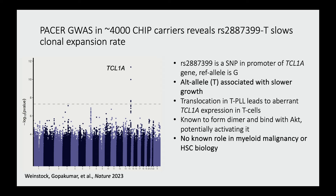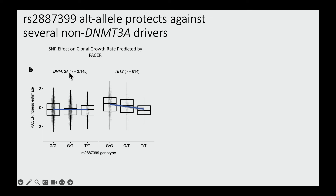Prior to our studies, there was no known role for TCL1A in myeloid malignancy or HSC biology. The first thing we wanted to know was whether this variant RS2887399 associated with the growth rate of all CHIP clones or only a subset of drivers. Using PACER in TOPMed, we compared DNMT3A clones to TET2 mutant clones. Surprisingly, there was no association with DNMT3A clone growth — the PACER estimate is pretty flat regardless of genotype. In contrast, for people with TET2 mutations, having one T allele resulted in slower clone growth, and two T alleles resulted in even slower growth.